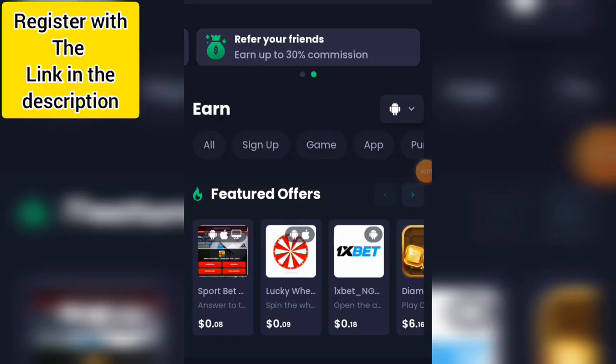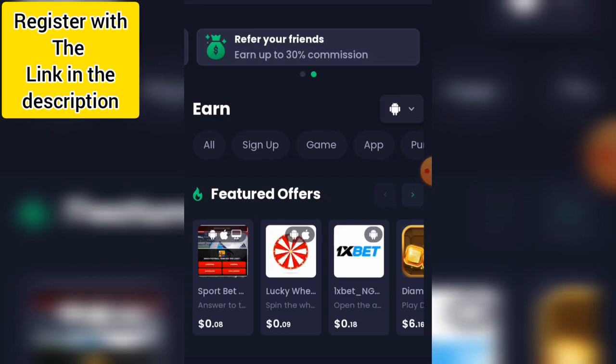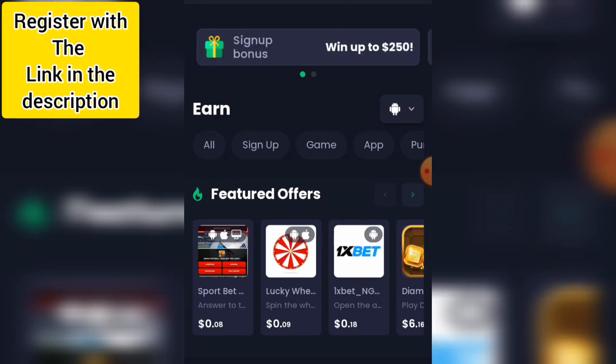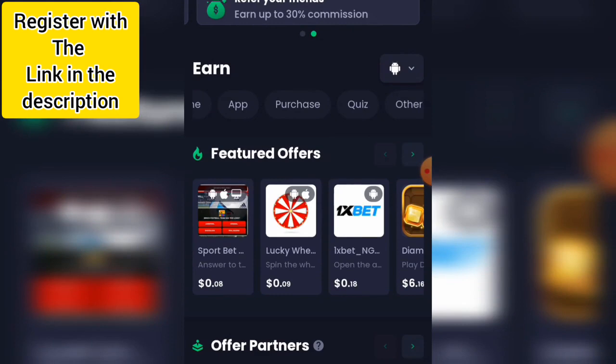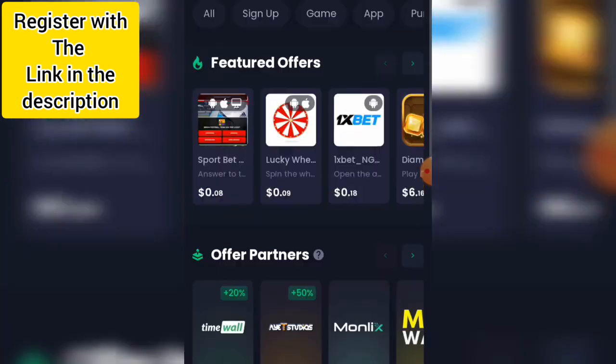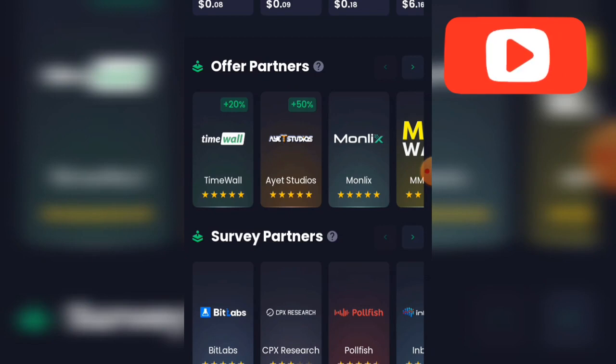I'm on my dashboard now. To register, there's a link in the description for FreshCash. Make sure you register with that particular link. On the dashboard you have sign up, games, purchase, quiz, others, and featured offers — where you can earn around $0.08 to $0.09 per task. I'm going to show you exactly how you can earn a lot of money here.